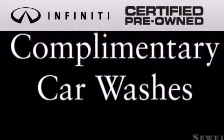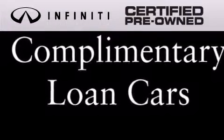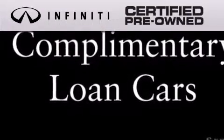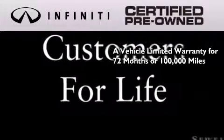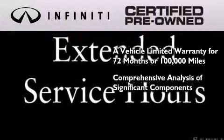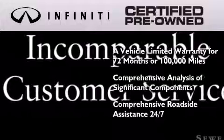The Infiniti certified pre-owned program is crafted to offer you the full Infiniti experience at the pre-owned value by providing you with a vehicle limited warranty that extends the new vehicle limited warranty to 72 months or 100,000 miles, a comprehensive analysis of every significant component of the vehicle, and comprehensive roadside assistance 24 hours a day, 7 days a week.